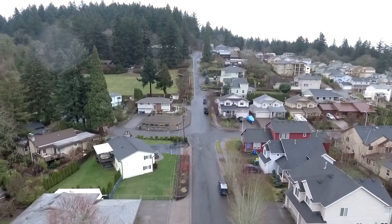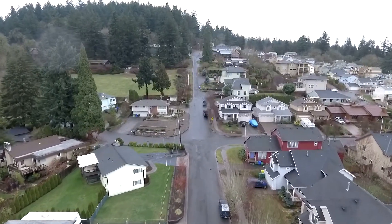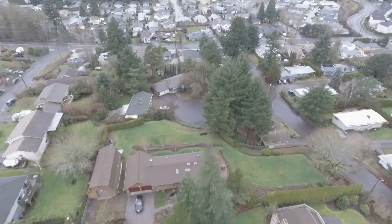Living here, you can walk for miles on forested trails on Powell Butte, or ride bikes or hike on Springwater Trail.